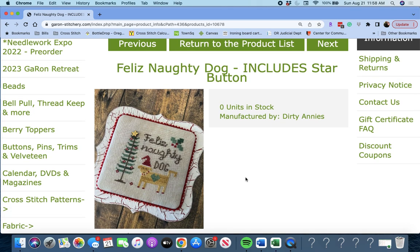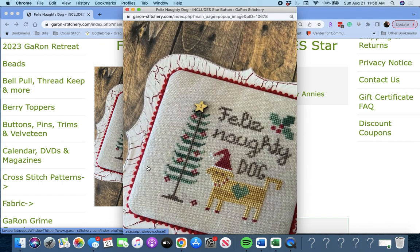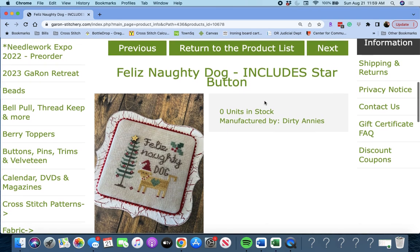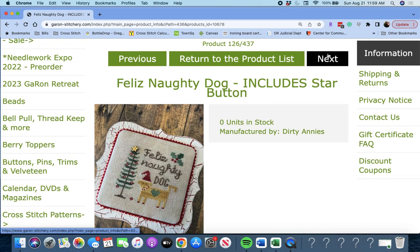Next up is 'Felice Naughty Dog' by Dirty Annie's. Get it? Felice Naughty Dog — oh, look at him, he's so cute. You get the star button too for the tree in that chart.